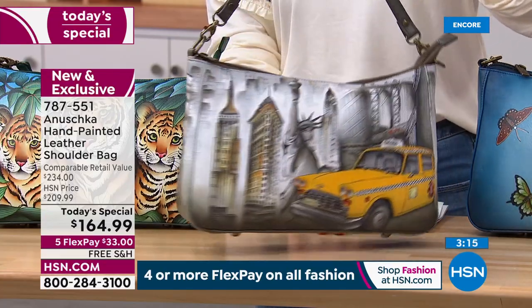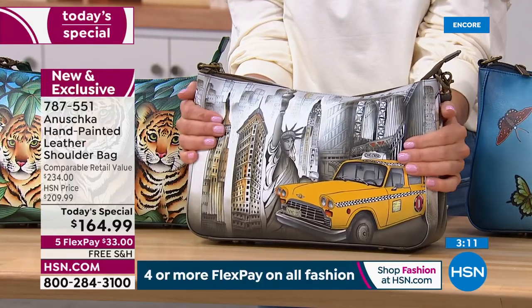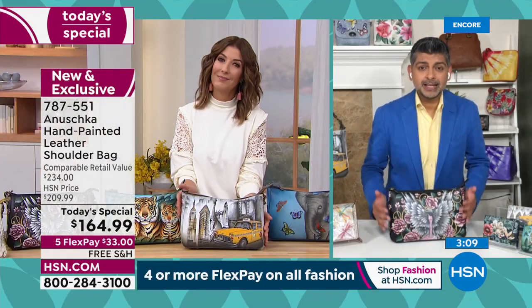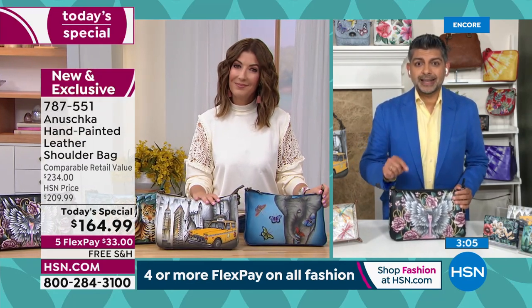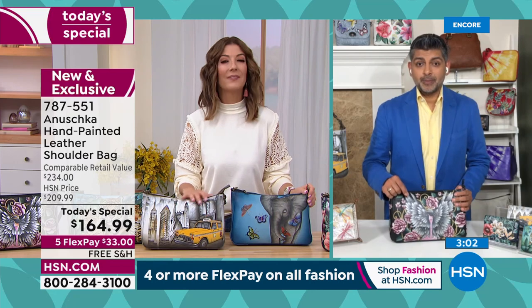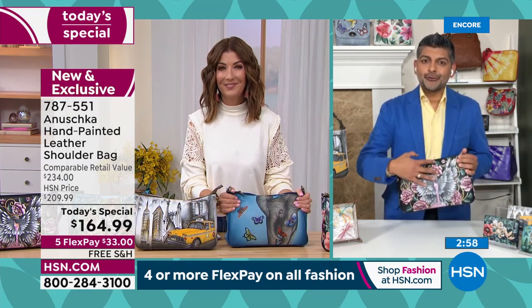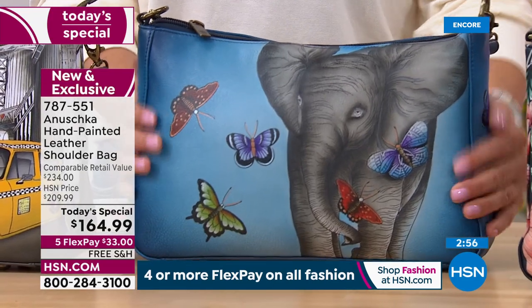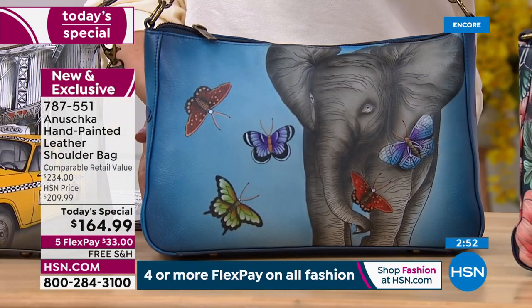When it comes to your Anushka leather handbags, we have already taken care of it in terms of how we painted it. If you get caught in the rain or shine, you don't have to worry — just wipe it dry. But we do have the Anushka leather protector, available on hsn.com. You just spray it, let it sit, and it keeps the painting looking rich and beautiful for years to come. Every few months, give it another spray and you're good to go.